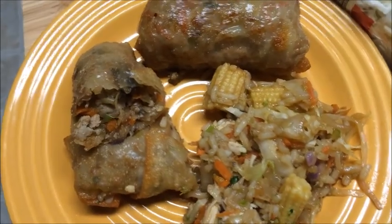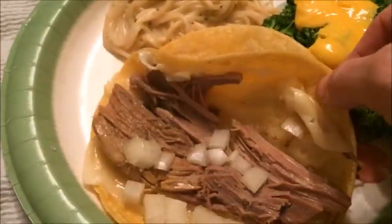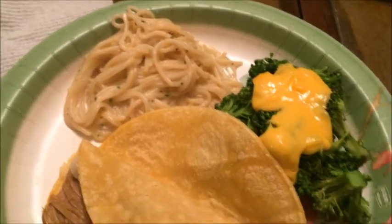The next dinner is pork egg rolls and chicken fried rice with baked corn. Tonight's dinner is pulled pork tacos with onion and Havarti cheese, alfredo noodles, and broccoli.